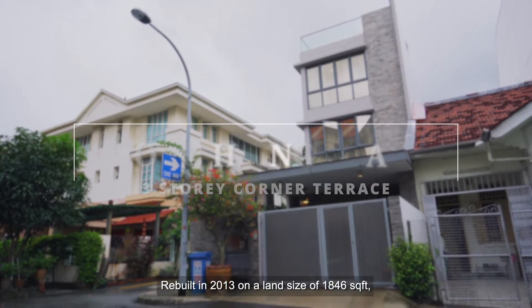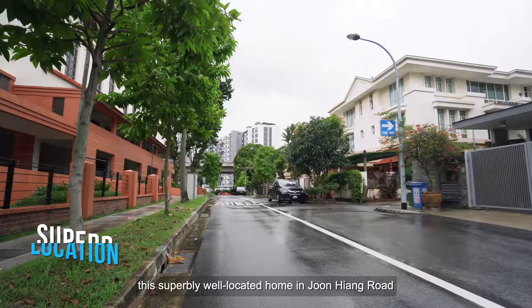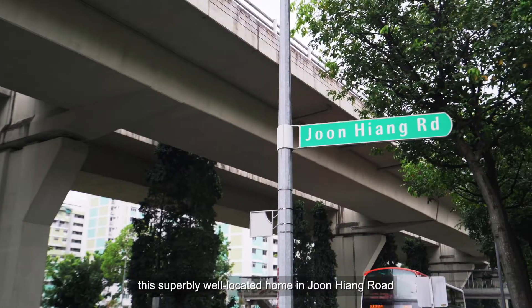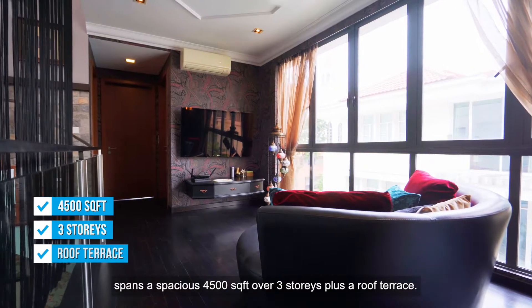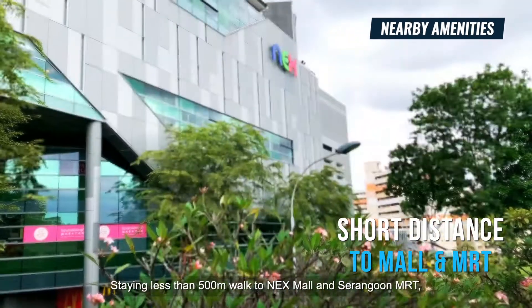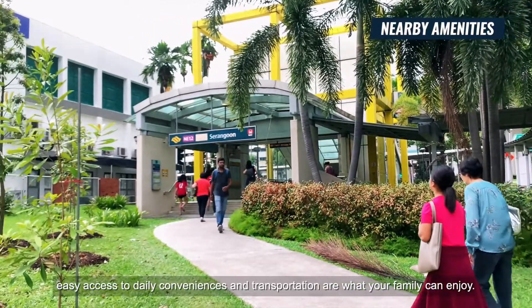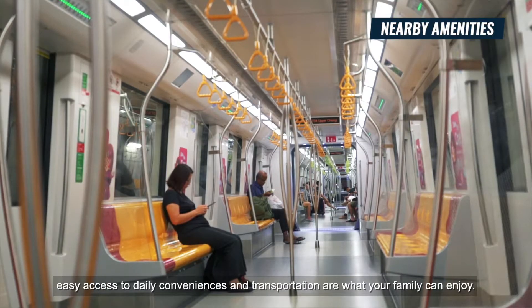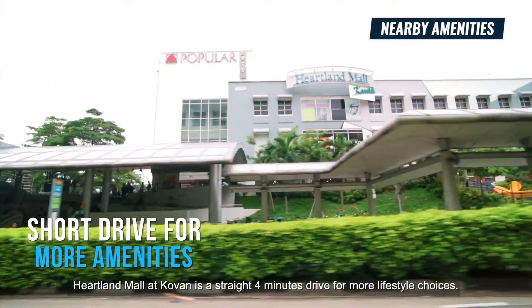Rebuilt in 2013 on a land size of 1,846 square feet, this superbly well-located home in Junhyang Road spans a spacious 4,500 square feet over 3 storeys plus a roof terrace. Located less than 500 metres' walk to NEX mall in Serangoon and Marti, easy access to daily conveniences and transportation are what your family can enjoy. Heartland Mall at Kovan is a straight 4-minute drive for more lifestyle choices.